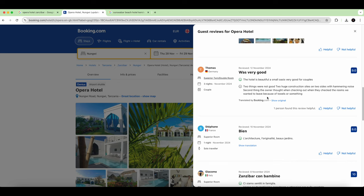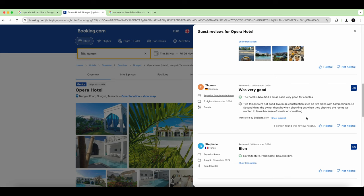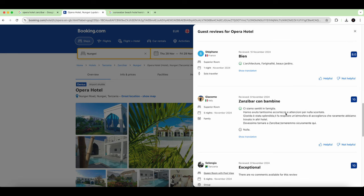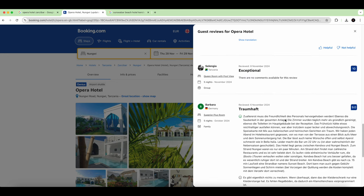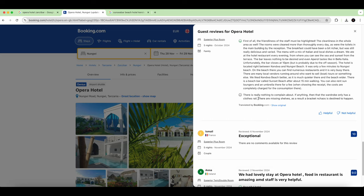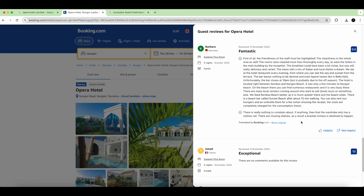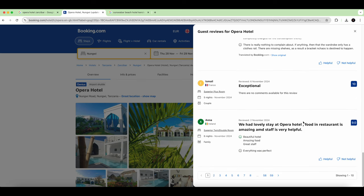They are doing more construction as they enlarge, but we were not disturbed by the noise. Here's a German review translated: it mentions only a clothes rail with a missing shelf, so maybe more shelves or drawers are needed, but that was not disturbing the overall experience — that's just personal taste.